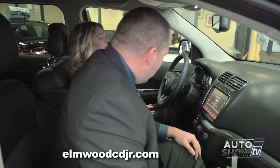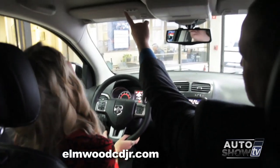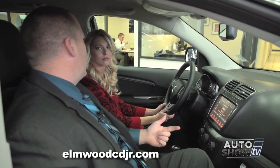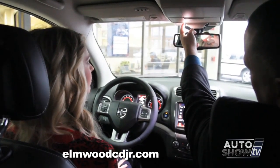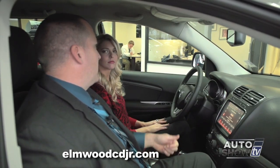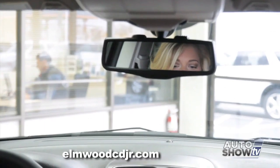Victoria, let's take a look at all of the cool electronics on the Journey. These three buttons are your universal home link transmitter. They hook up to a remote control device at home such as a garage door opener, home security lights, or an electric front gate. LED map lights which are aimable. Your auto dimming rear view mirror will automatically dim itself depending on how bright the lights behind you are, and that requires no driver input, fully automatic.